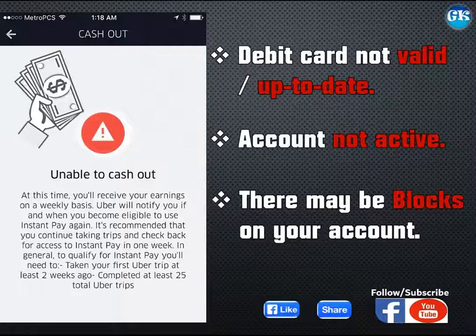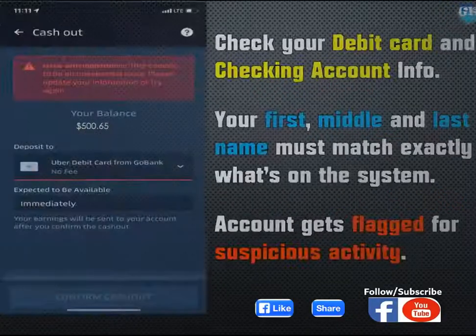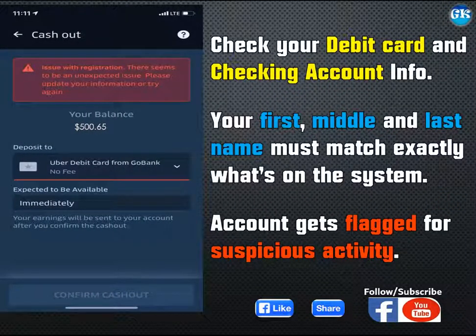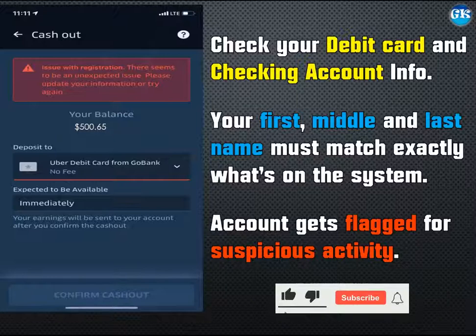Also, your cash out privileges may be blocked if your account has been flagged for suspicious activity after you failed to take a good picture when the app asked you to take a photo of yourself to verify. The system may not tell you exactly what the problem is, but if your payment information is incorrect it will tell you to update your bank details. Make sure the debit card number and the checking account associated are correct by tapping menu, account, payment, and select any of them to edit or update. Your first, middle, and last name must match exactly what's on Uber's system.